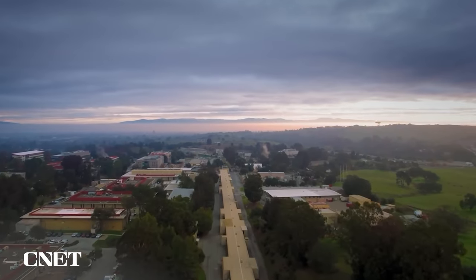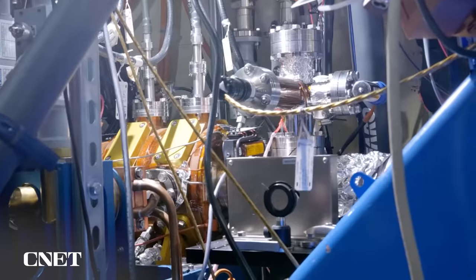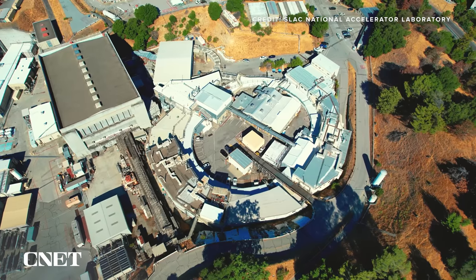Both the linear accelerator and the synchrotron create x-rays by hurtling electrons down tunnels at incredible speeds. But while the LCLS uses a two-mile straight line to reach the fastest speeds possible, the synchrotron relies on a ring shape.